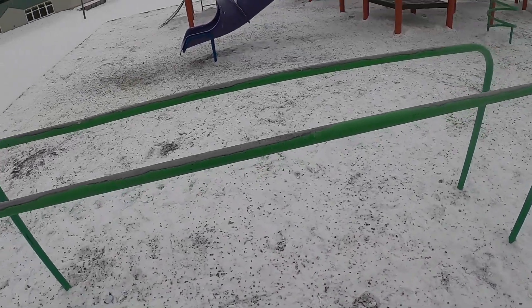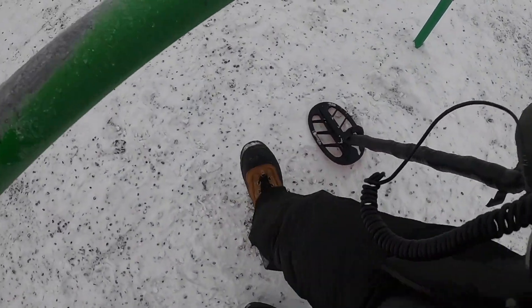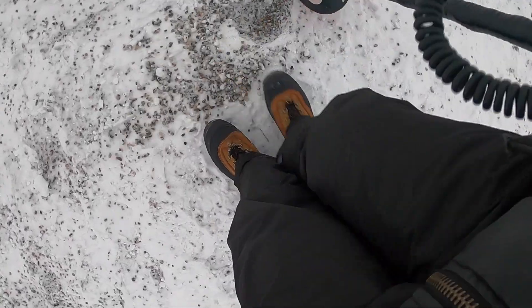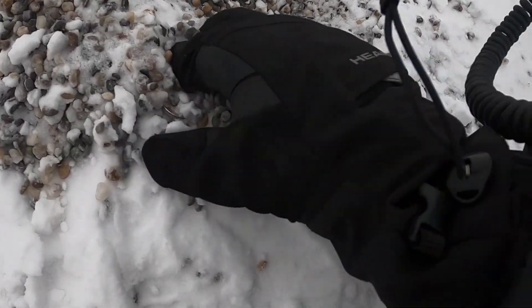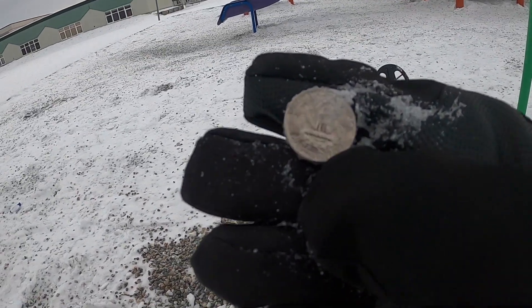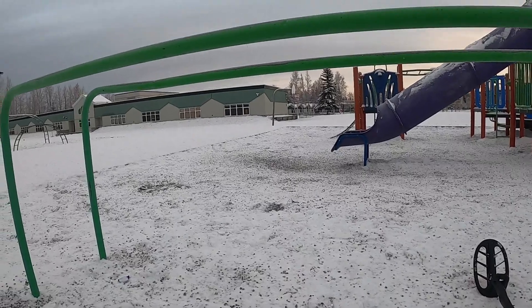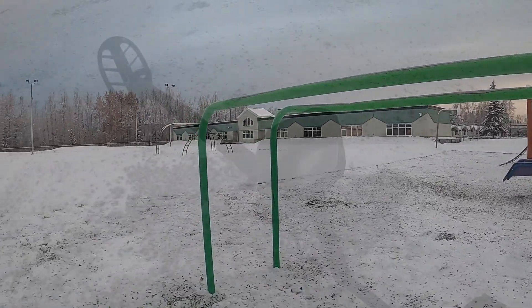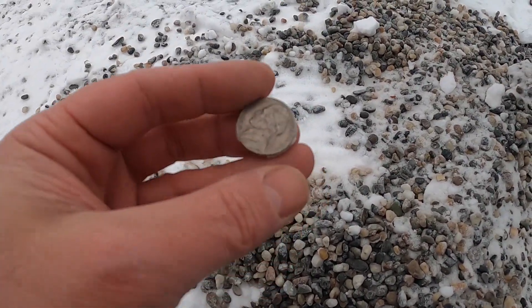I have some good targets underneath this piece of equipment — I always find a lot of good jewelry underneath these. Oh, I see some shiny. Looks like it's some big money. No wonder I was getting such a good reading. Let's scan and see if anything else is there. I had another target right beside that quarter, and this is a nickel.